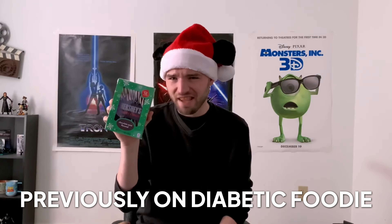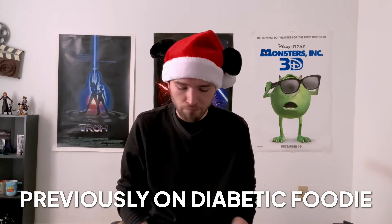Mint M&M's Candy Canes. Now a couple years ago I actually reviewed Hershey's Mint Chocolate Candy Canes, and I feel like Mars just saw that and thought, well we can do the same thing. So I'm assuming that these are going to taste the same, but there's only one way to find out. So let's do it!